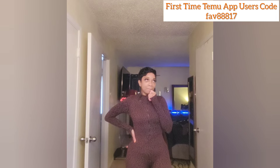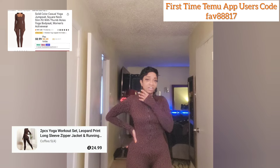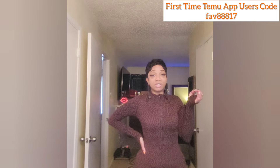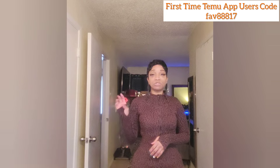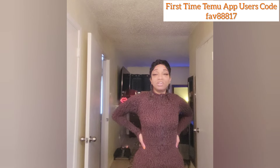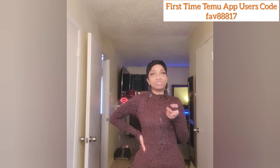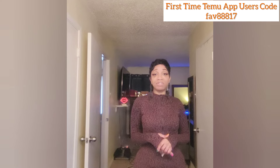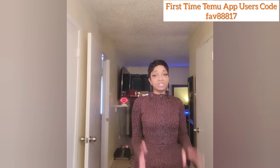I got it on Temu — the set was around $20. The other brown outfit was maybe $6.99 or $8.99. The prices do go up and down. Temu has a price adjustment feature where if something you bought goes down in price after you order, they'll refund the difference or give you a credit balance or Temu credit toward your next purchase. I love that — I've never shopped anywhere that did that.